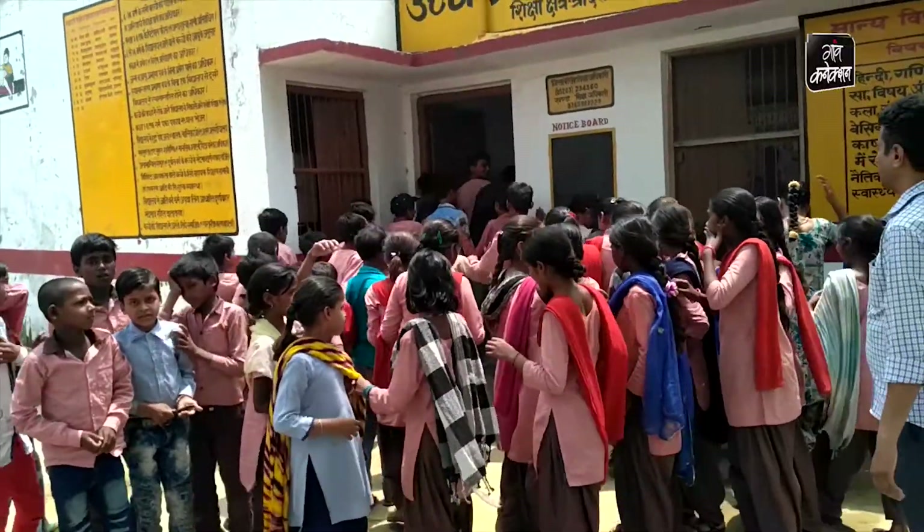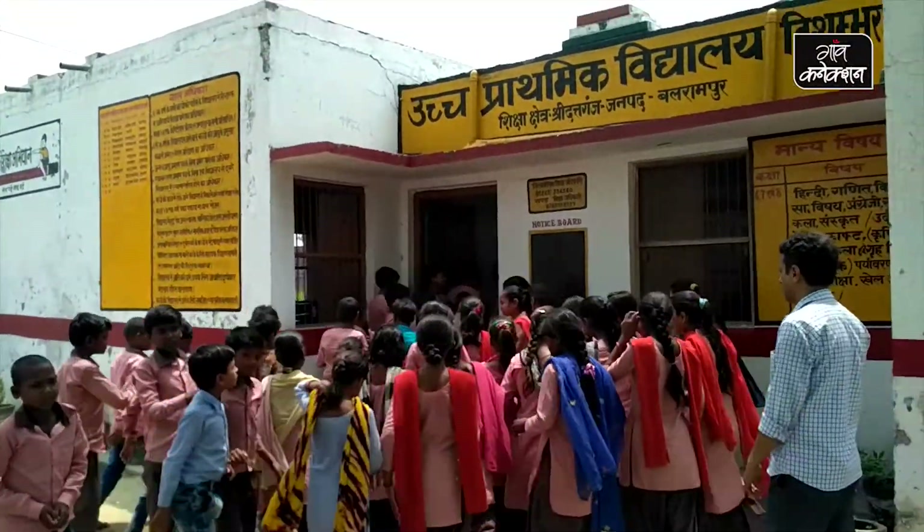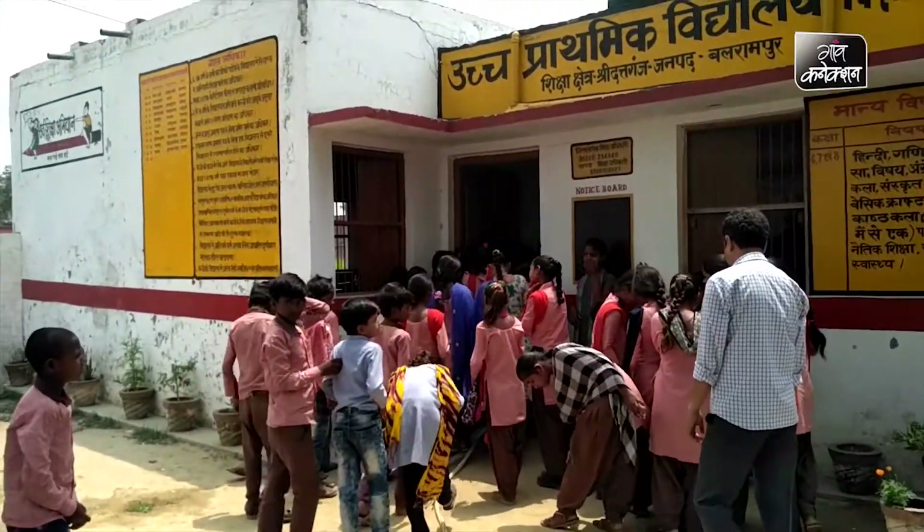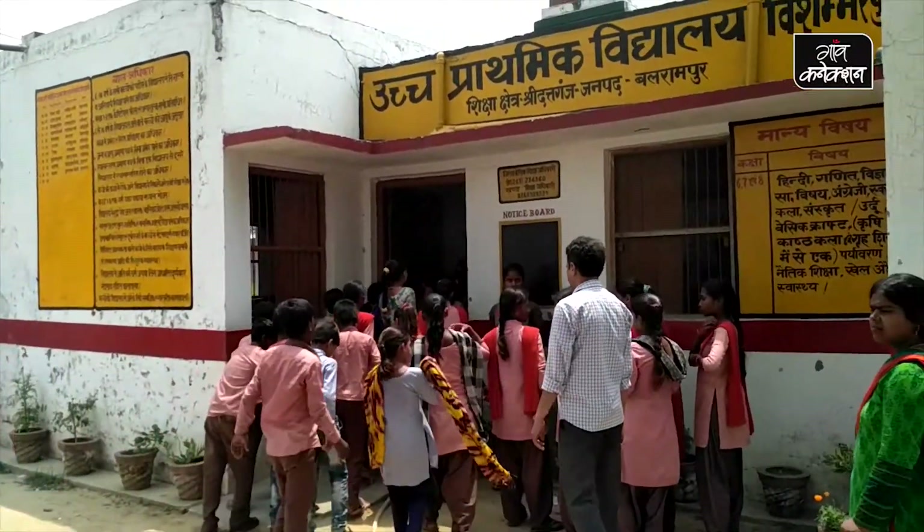If they send children to regular schools, they will take care of the child's schooling; otherwise they will only leave the school. If they take care of the child, they will take care of them. So you will reach out to your children and take care of the child.